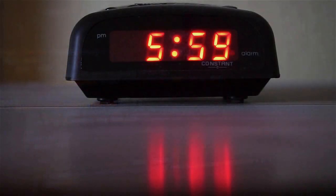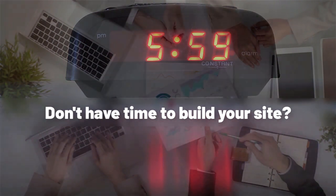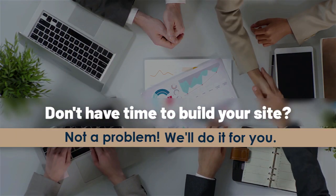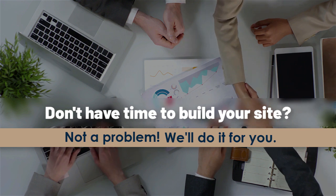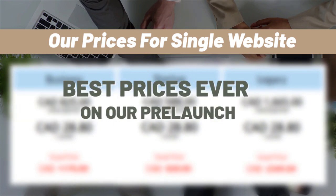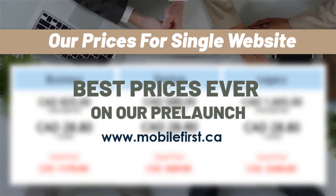Built for you — don't have time to build your site? Not a problem, we'll do it for you. Best prices ever on our prelaunch for a single website. Visit mobilefirst.ca.